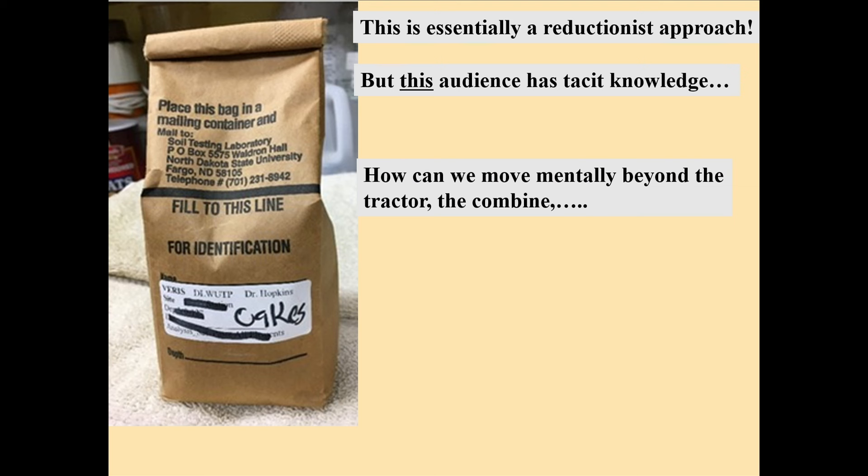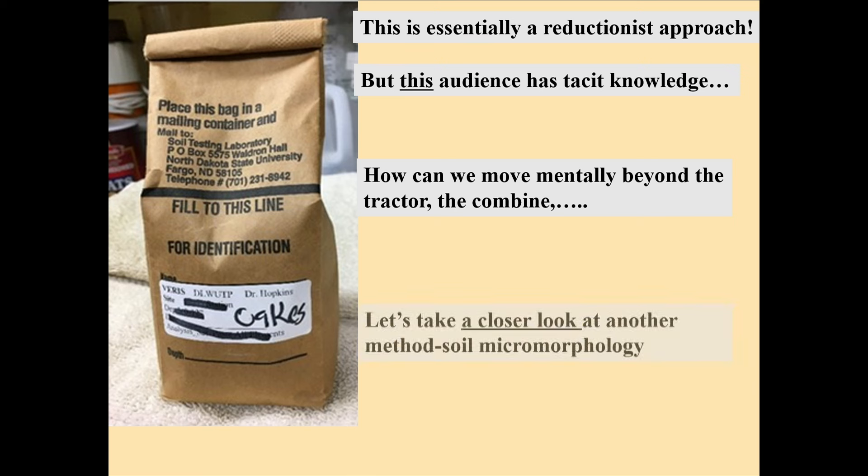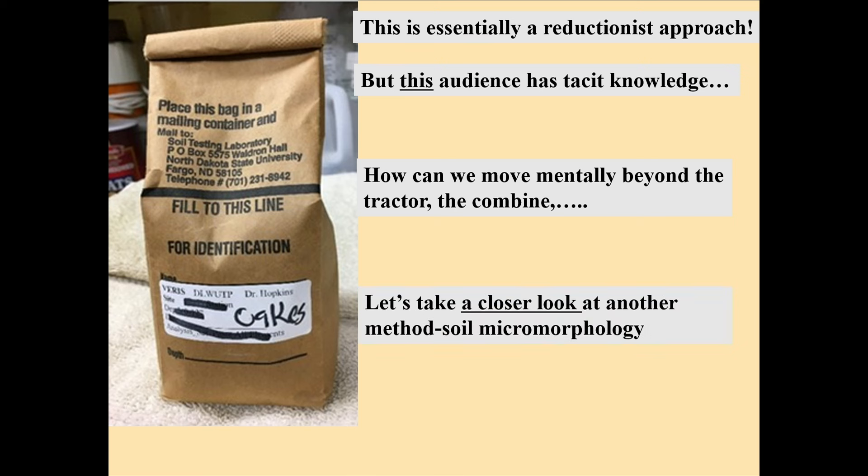You all know that soil isn't just about available potassium or nitrogen. You all have tacit knowledge about your land — you know this intimately. But at the same time, I want to ask this question: how do we move mentally beyond the tractor, the combine, the Giddings probe, and the thousand-count kernel weight to a better appreciation of that complex phenomenon that is soil? That's what I want to share with you today.